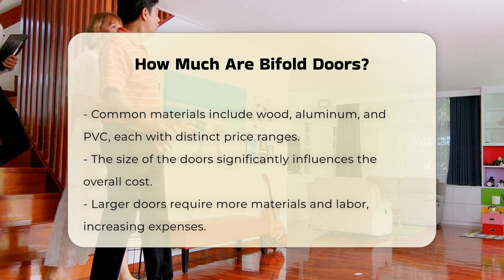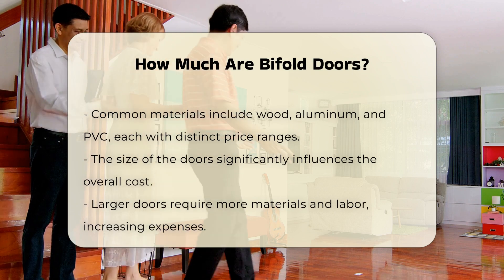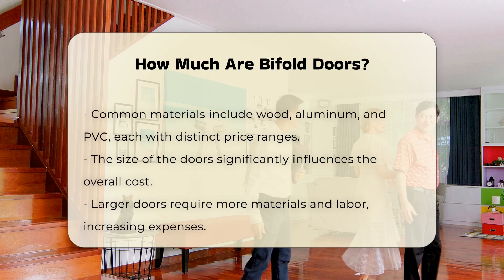Another factor influencing cost is the size of the doors. Larger doors generally require more materials and labor, which increases the overall price. Custom sizes may also add to the expense.